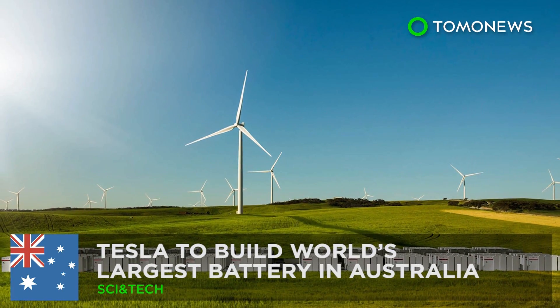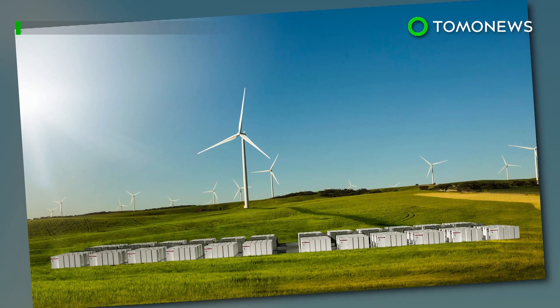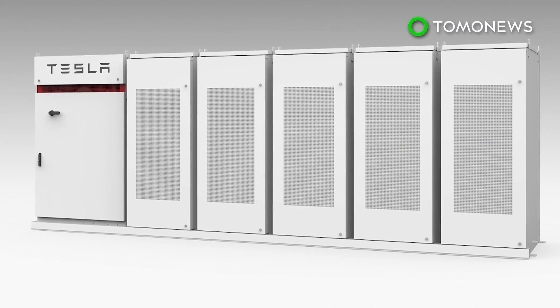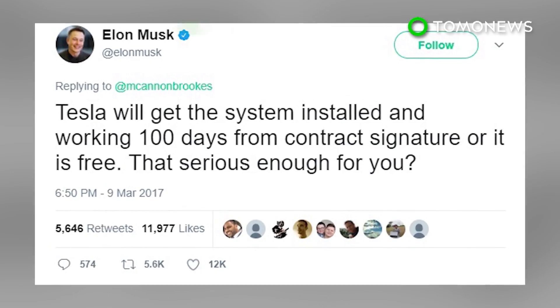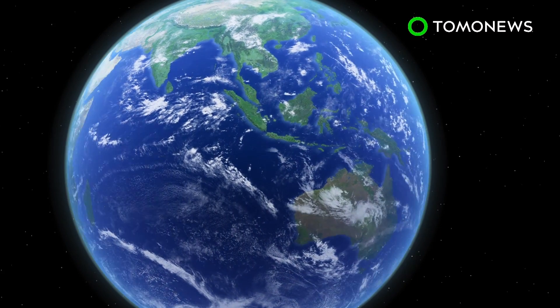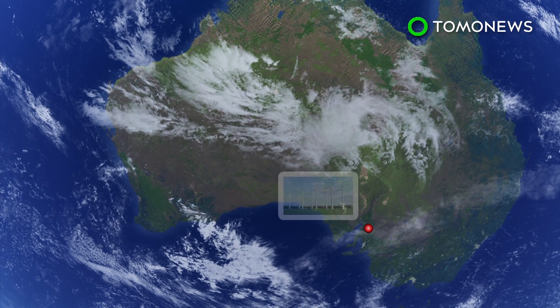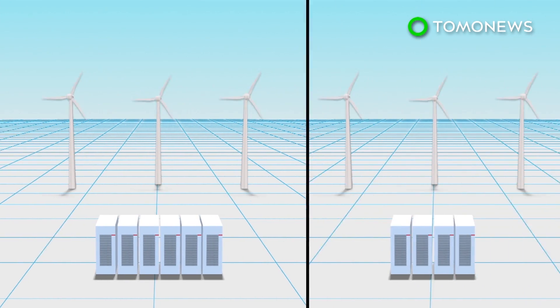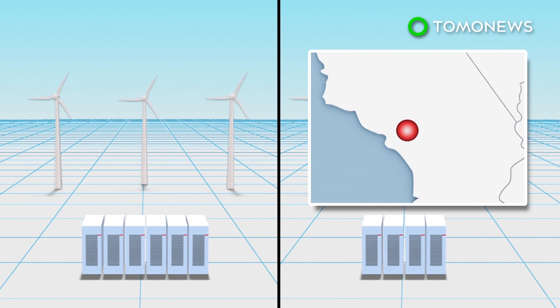Tesla has signed an agreement with the state government of South Australia, promising to build the world's largest lithium-ion battery there in just 100 days, or it's free of charge. Tesla will build a 100-megawatt battery at Hornsdale Wind Farm near Jamestown in South Australia, a project 60% larger than battery systems in Southern California.